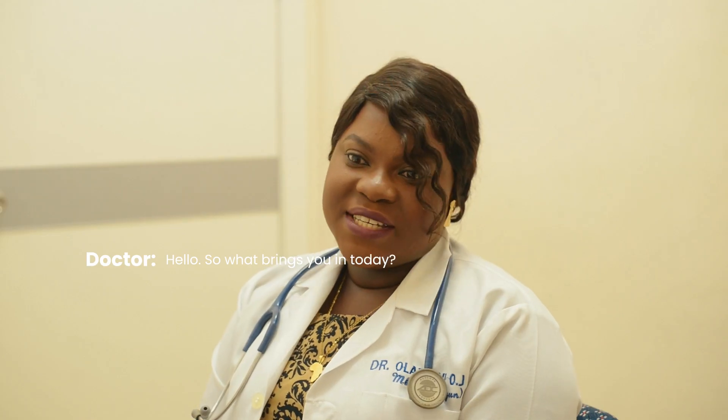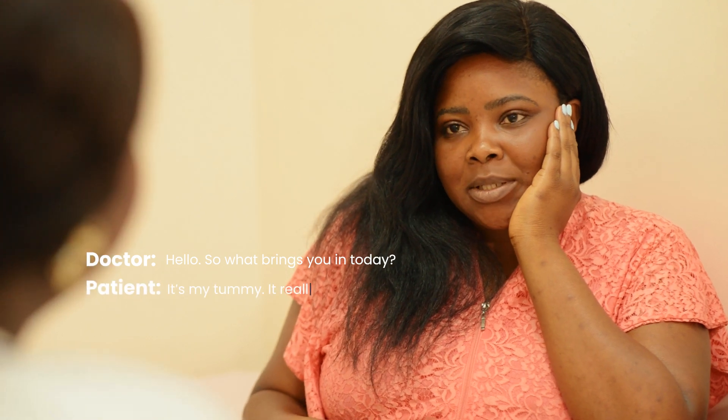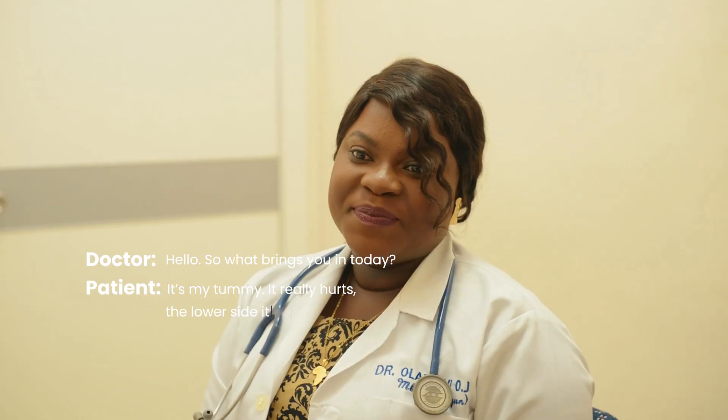Hello, so what brings you in today? It's my tummy. It really hurts. The lower side of it.